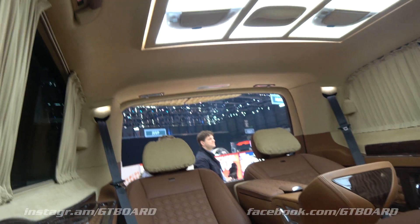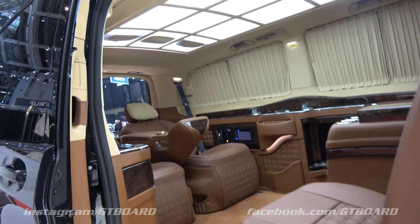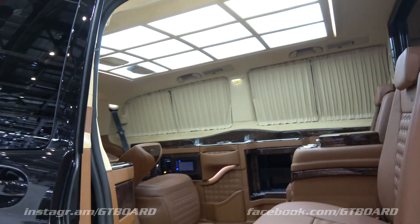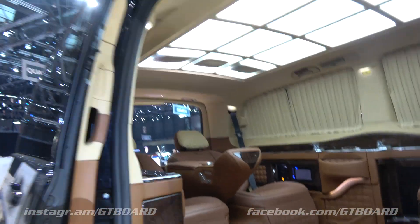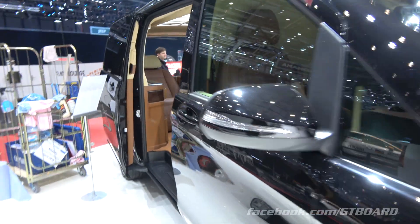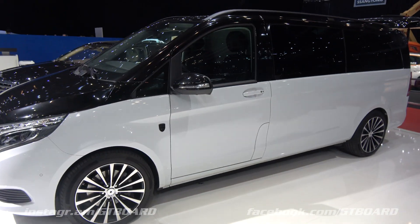We have a nice Viano. Looks cozy. This is what tomorrow's transportation is.